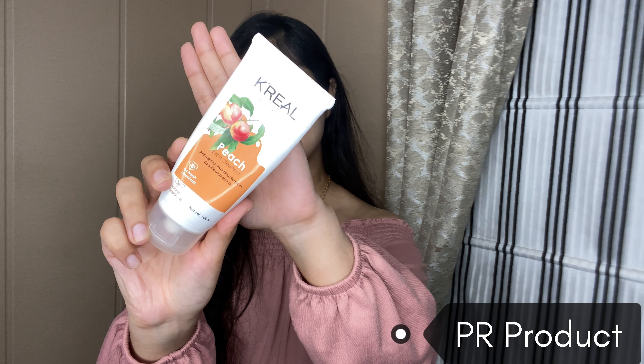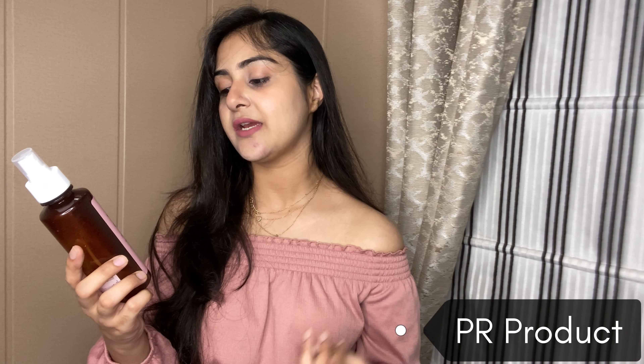The first empty I have is this Carrier Bath and Body Peach Face Cleanser. It is a gentle cleanser and it has peach, which is a natural exfoliator. I really loved using this — it was very gentle on my skin, removed all the impurities, and my skin felt glowing, soft, and supple after washing.